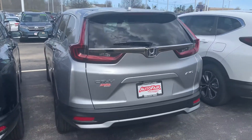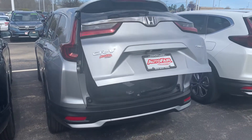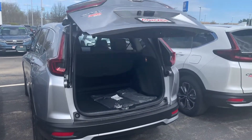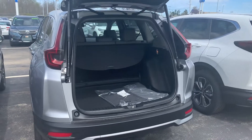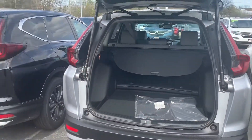It has a power liftgate, so you can open the tailgate with either the remote or the button that's on the tailgate. Lots of trunk space — comes with a cargo cover, and the seats fold down flat.